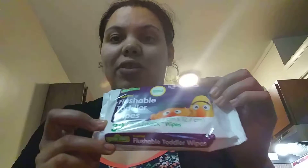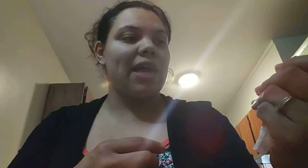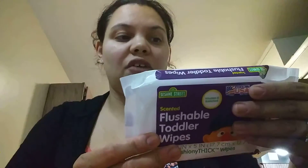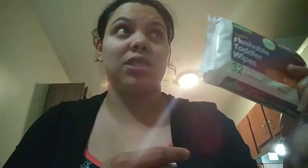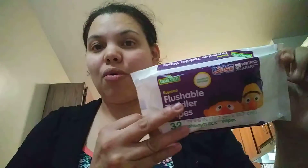I'm not quite sure if they had other colors. The next item are these flushable toddler wipes. They have vitamin E and are 32 count. I purchased these for my son — my daughter used them too, so I guess she likes them. Pretty good deal.